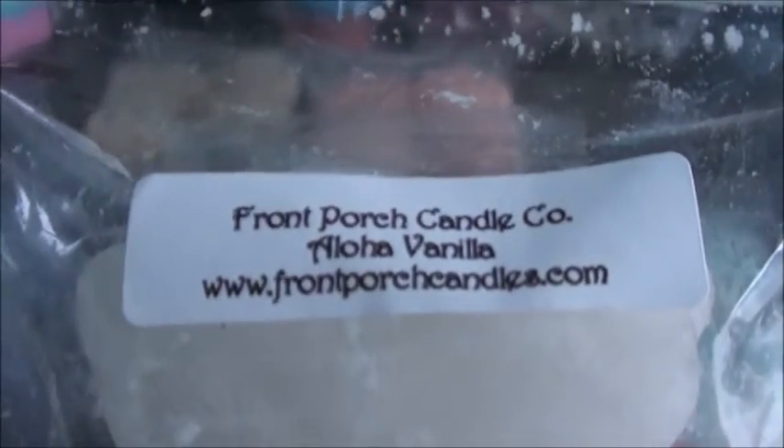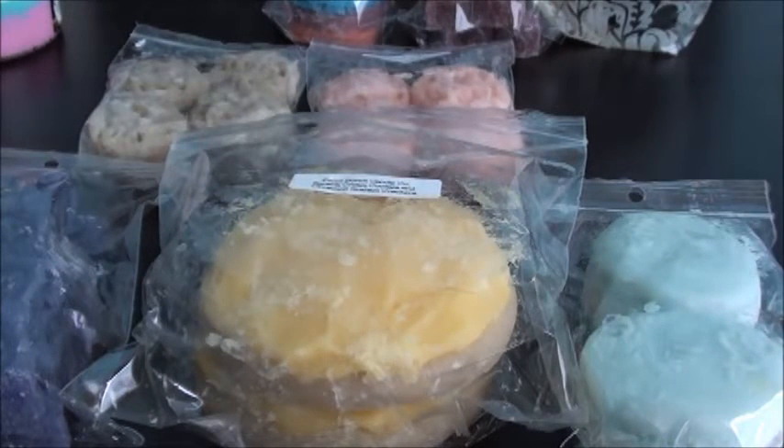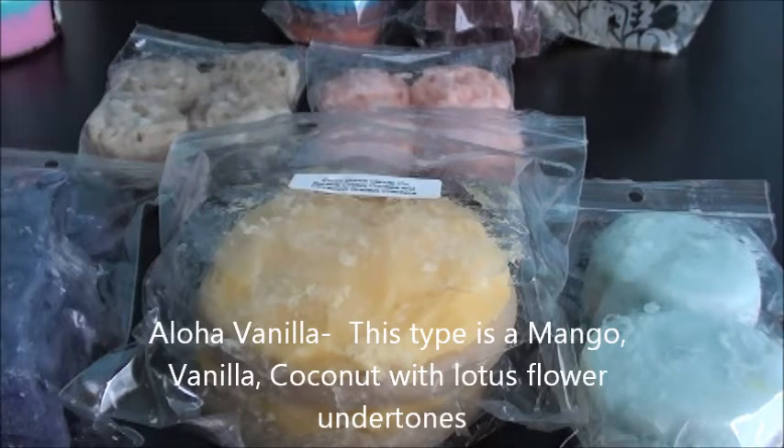Aloha vanilla is a new one and I'll have to get a scent description for this one because she put it on her page. This one just smells like maybe pina colada with vanilla — just a really good summer scent on that one.